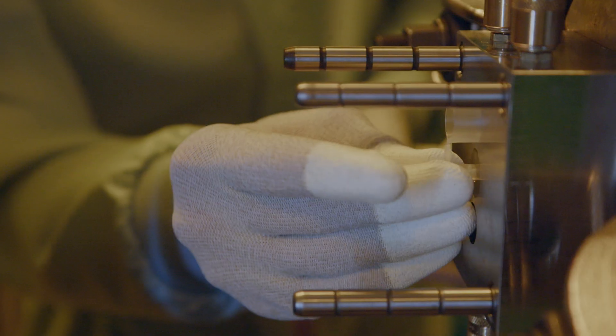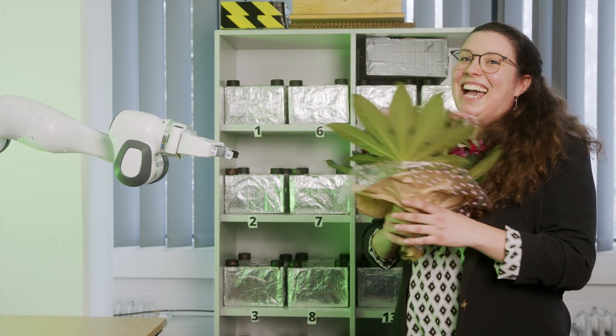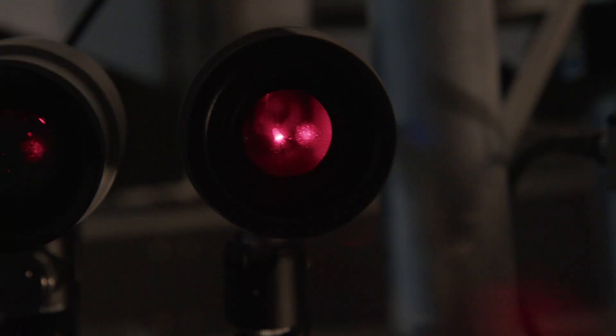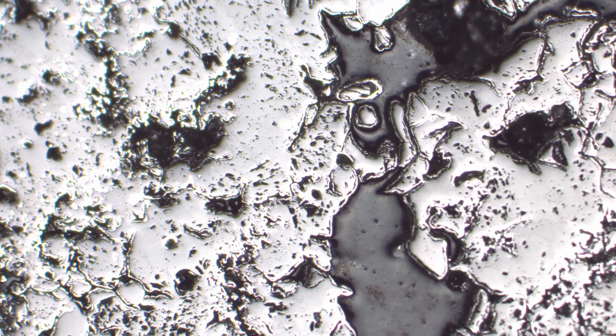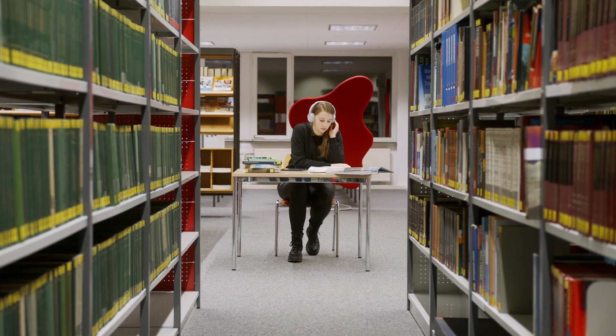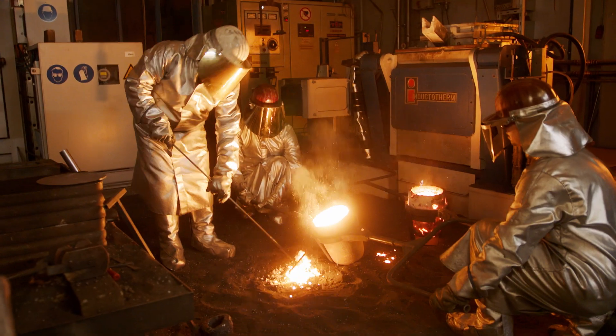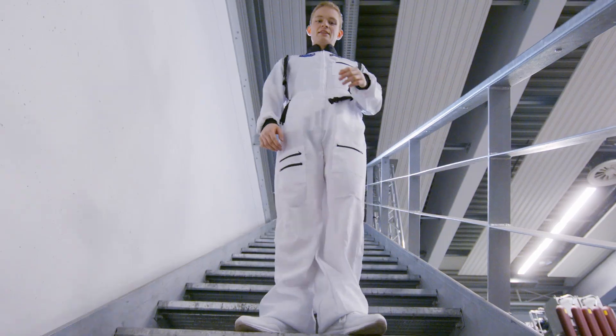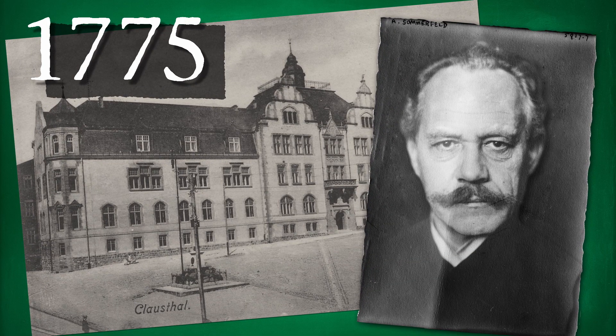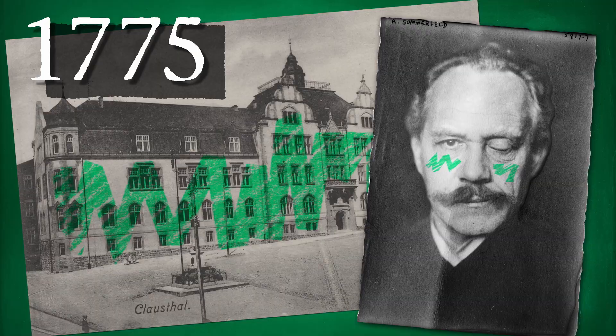Here we research the present and the future and blinking gadgets. We research big and small, loud and quiet, underground, on the ground, new ground. We've been doing all that since 1775, in black and white back then and today in green.